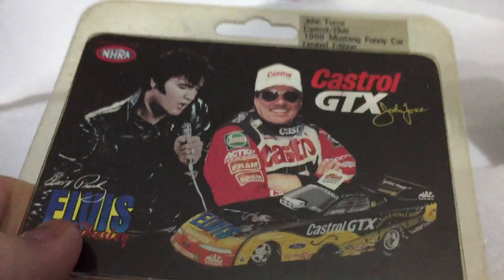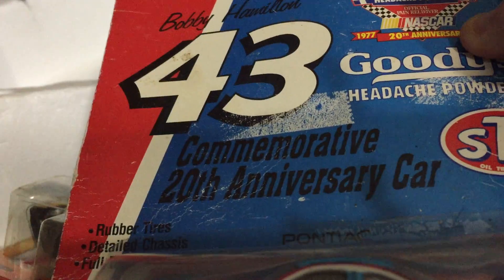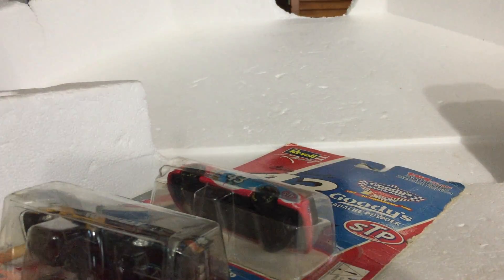Next is a John Force Castrol Elvis car, then Bobby Hamilton number 43 — commemorative — and a Dale Earnhardt Jr. number 88, 2015 Wave 3 Chase for the Cup. And that's the back of it.